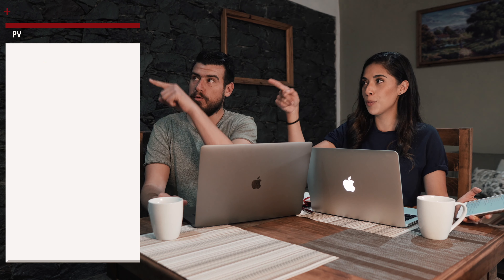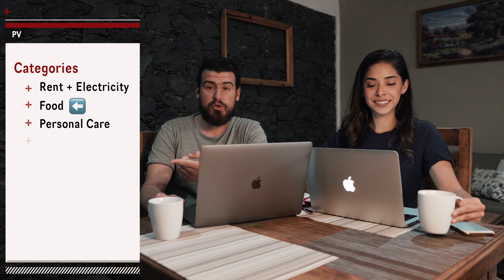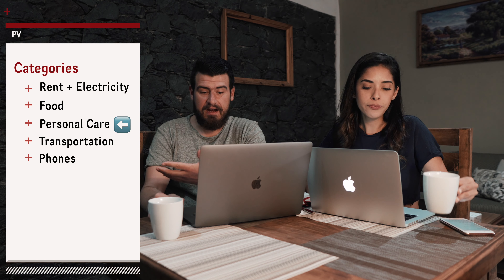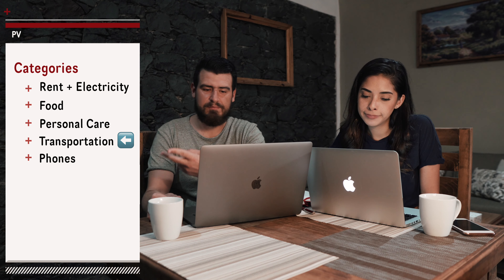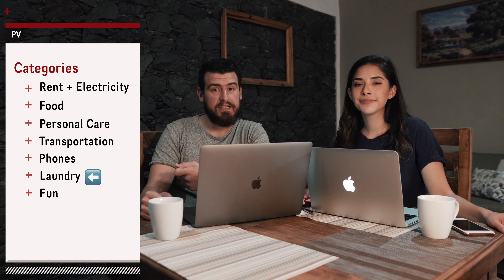I literally tracked every expense that we had while here in Puerto Vallarta. I busted out my trusty notes app and even wrote it down by date — every single expense. We're gonna break up into categories: rent and electricity, food and dining out — that's groceries, water, restaurants, cafes — personal care, haircuts, etc., transportation which includes Ubers and buses, phones — internet and phone calls — and laundry.